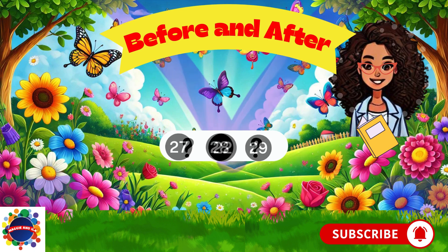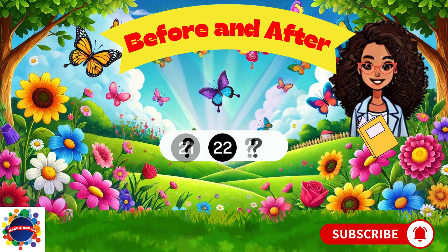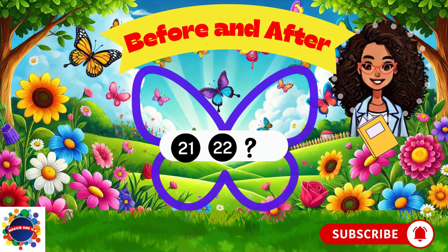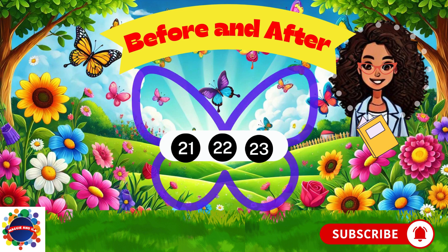Let's try number 22. What comes before number 22? 21. You've got the hang of it. What comes after number 22? Number 23. You've really done a great job.